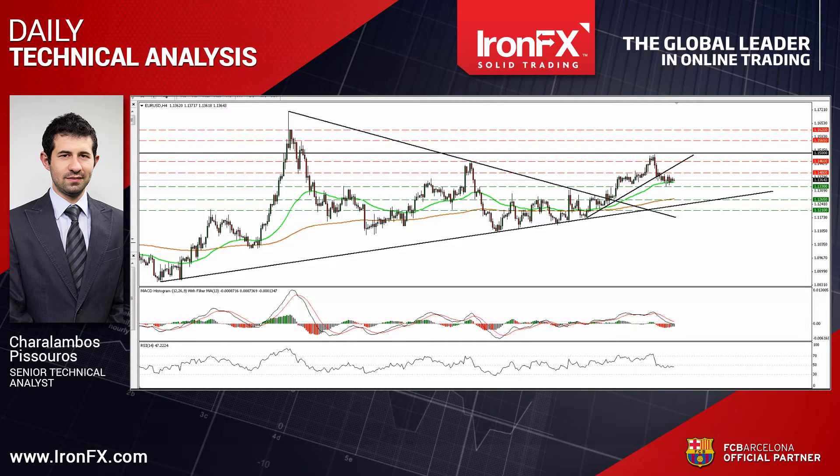Hello everyone, this is Harald Ambos Pistoros, Senior Technical Analyst here at IronFX Global, bringing you a technical update for October 19th. Today I would like to describe the technical picture of EURUSD, which traded in a consolidative manner on Friday. I will also update the outlook of DAX Futures, which look to be headed towards the 10,190 resistance level. So let's get the ball rolling with the EURUSD currency pair.